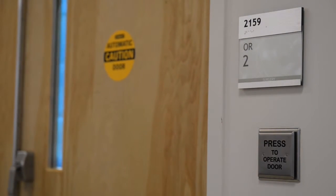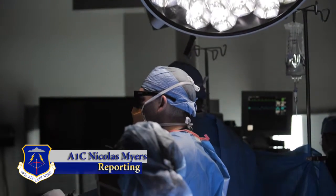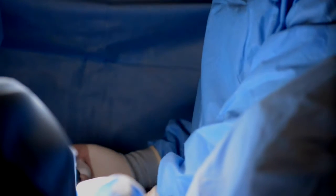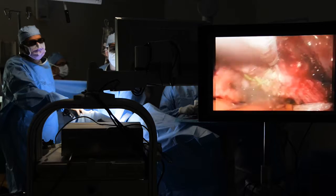Langley Air Force Base has the first active duty military hospital in the country using Olympus' articulating HD3D laparoscopic surgical video system. This new technology makes surgical procedures that would otherwise be impossible a reality.